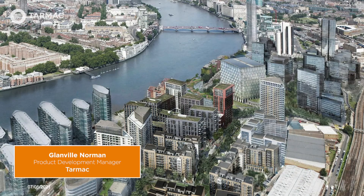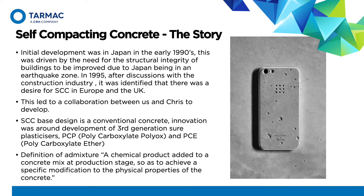Top Flow is Tarmac's self-compacting brand. A little background story to the development of self-compacting concrete: the initial development was done in the early 1990s in Japan, as there was a need for structural integrity of the buildings to be improved. This was due to Japan sitting in an earthquake zone, and what they required was greater bond strength between the steel and the concrete. By 1995 this innovation had started to spread, and there was a desire within Europe and the UK for the ReadyMix industry to start looking to develop self-compacting concretes for its clients.